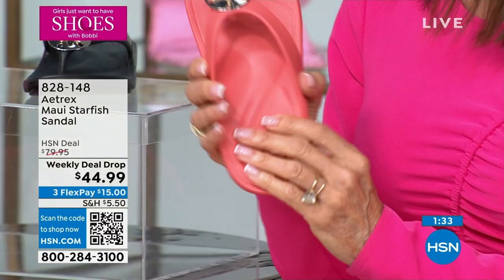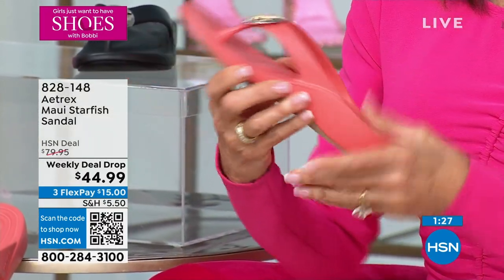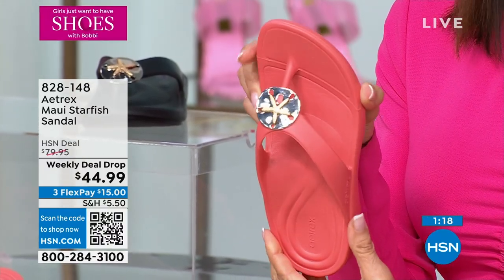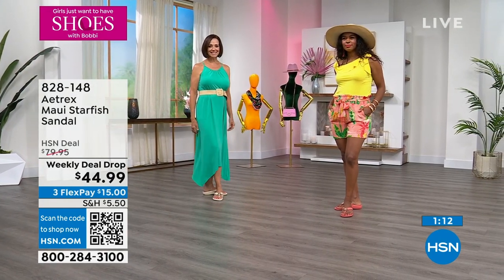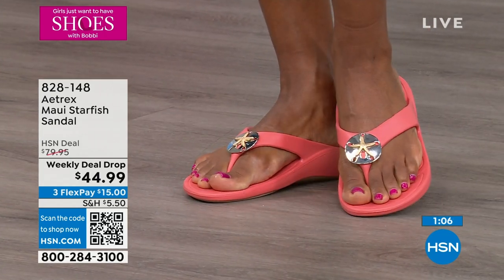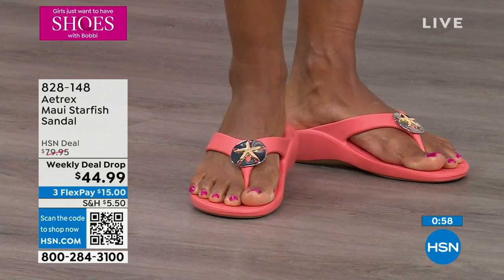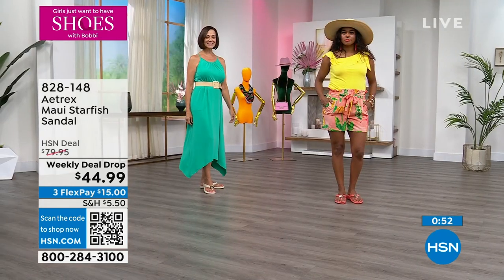These are so cute too because they're sneaky. They're a casual shoe for summertime — you can wear them with shorts, sundresses, and bathing suits to the beach. But if you only want to pack small shoes on a trip and you're going to dinner on a cruise, put these on with a cute pair of black dress pants and you'll get away with it because of that little decor on top. A minute remaining — put them in your cart. Definitely take advantage of the weekly deal drop price from $79.95, so basically almost half off. Almost $500 now spoken for.